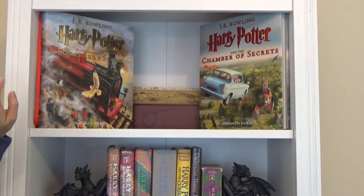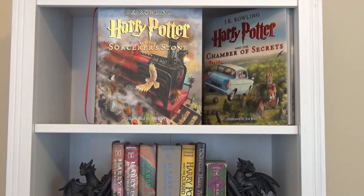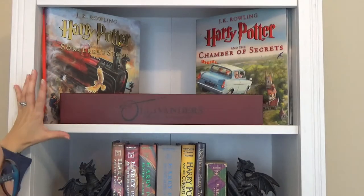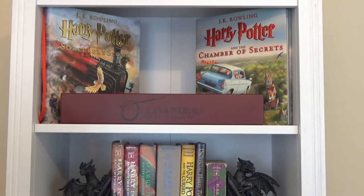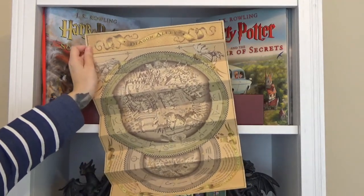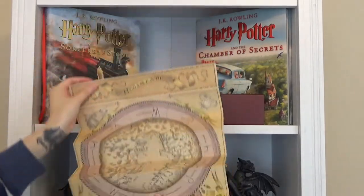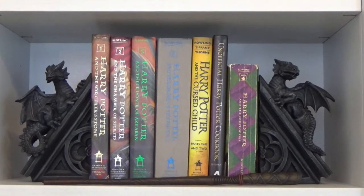Starting with this shelf, I have Harry Potter and the Sorcerer's Stone by J.K. Rowling — the illustrated edition — and Harry Potter and the Chamber of Secrets, also the illustrated edition. I also have a wand case that I got from Universal Studios from Ollivanders, and I took out the map of Universal Studios — Diagon Alley is on one side and Hogsmeade is on the other side.